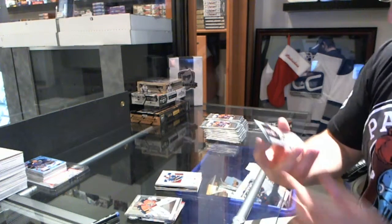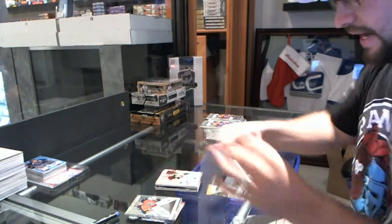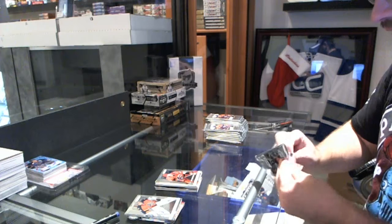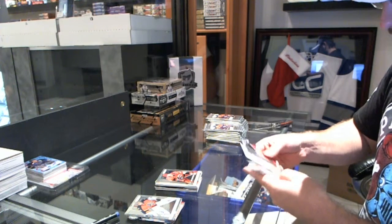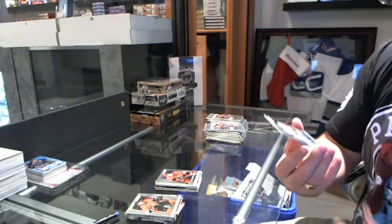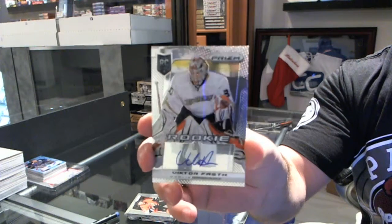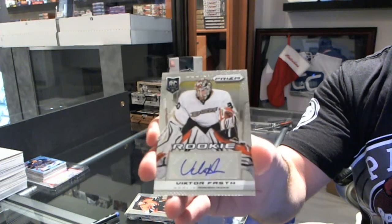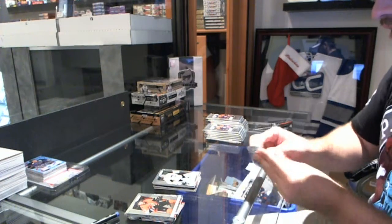We've got a Refractor of Marc-Andre Fleury for the Penguins, and a rookie for the Carolina Hurricanes of Michael Jordan. We've got a rookie autograph for the Anaheim Ducks, Victor Foss. And for the Pittsburgh Penguins, Eric Parsel, rookie.